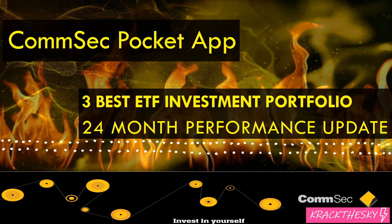G'day there InvestorHolics. Welcome along to the CommSec Pocket App Review. We're looking at the 24-month performance update in this one. This was just the performance of the three best ETF investment portfolio, or the three that I thought were the best anyway. You get a look at the two-year performance, taking into account the COVID dip or crash or whatever you want to call it. Definitely interesting information for you guys, so hang around.